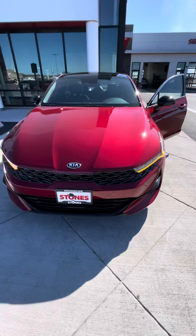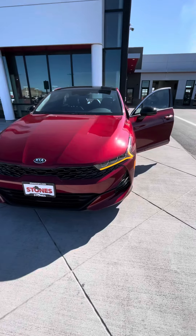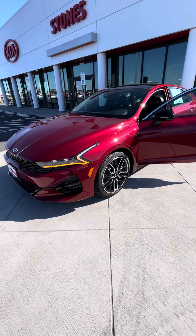And with all that power, it still has a five year 60,000 mile limited warranty and a 10 year 100,000 mile powertrain warranty. Like I always tell people, I want to see you in a Kia — and I know nothing can beat this car.